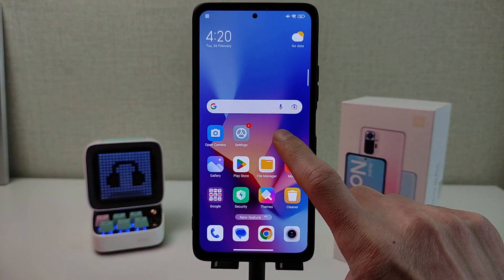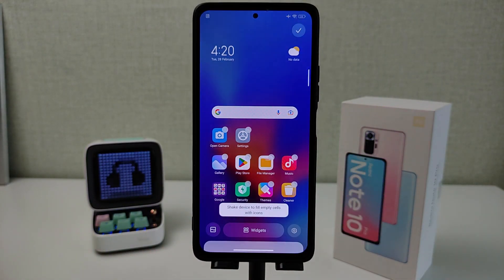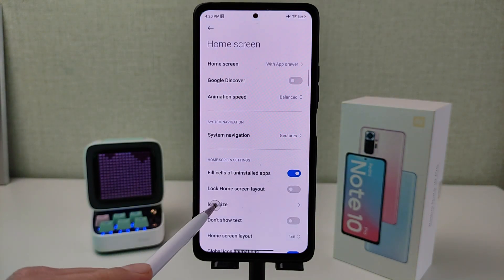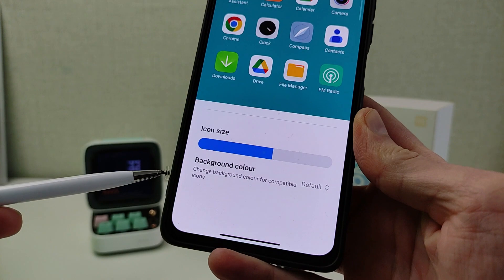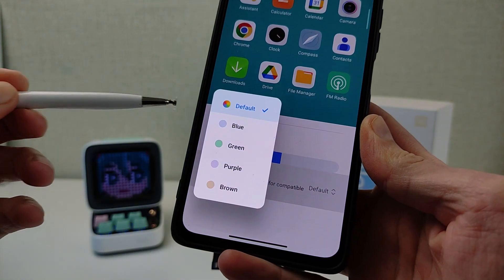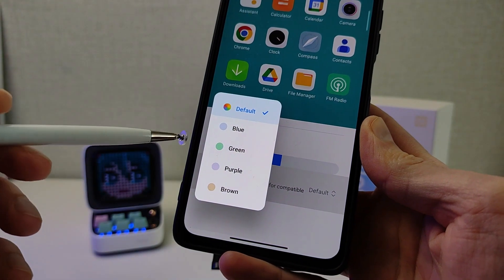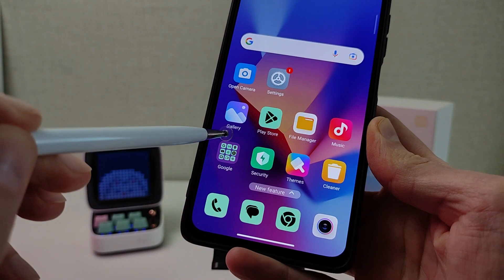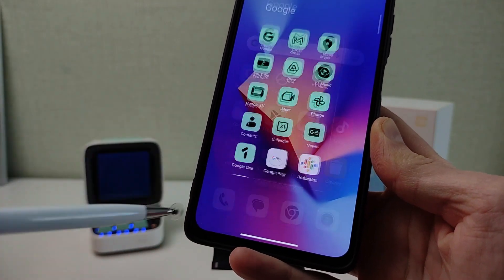Feature: desktop settings. Icon size — change background color for compatible icons, such as Google icons. Change color to green. New color applied to Google icons.